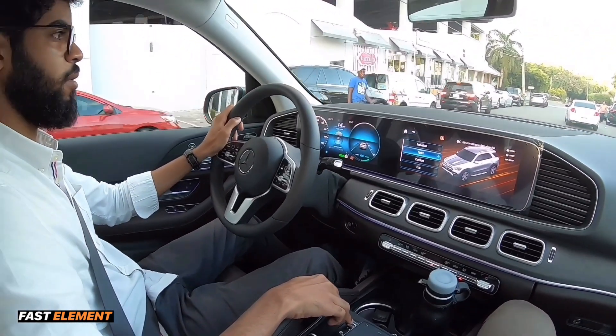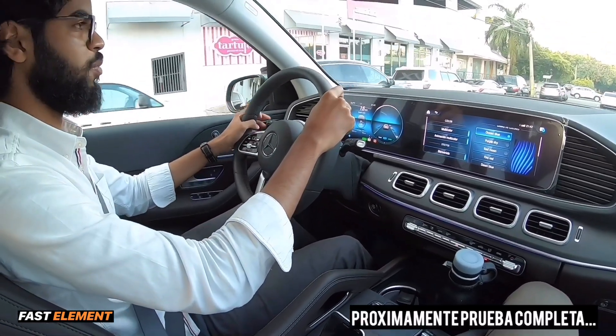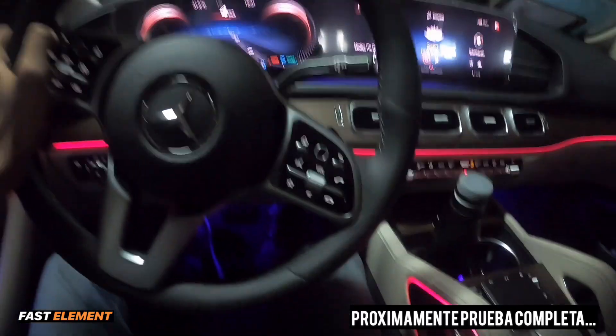Vamos a ponerla en modo Sport a ver si la podemos acelerar un poco para que vean la respuesta del motor.